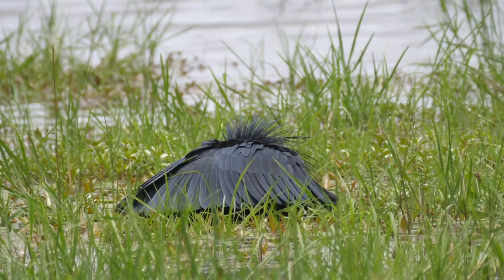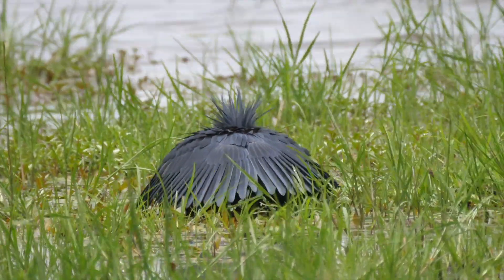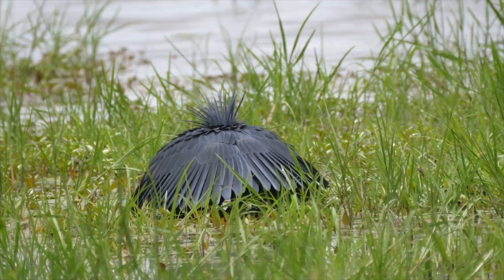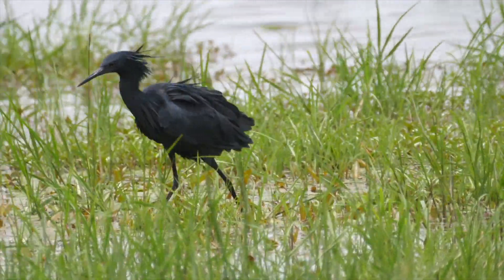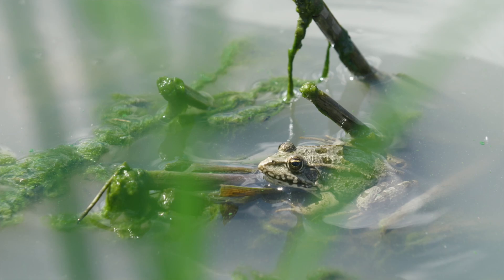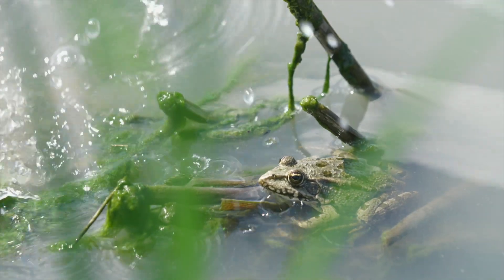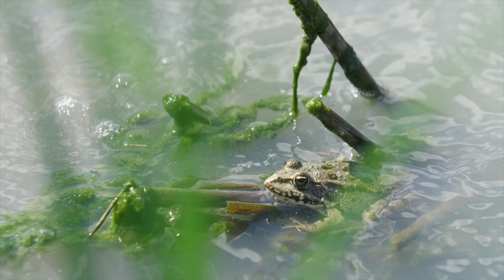Adult frogs have sophisticated defense mechanisms making them much less vulnerable to predators than frog eggs or tadpoles. Adult frogs can live up to 40 years in captivity. However, they generally tend not to live as long in nature due to the abundance of predators.